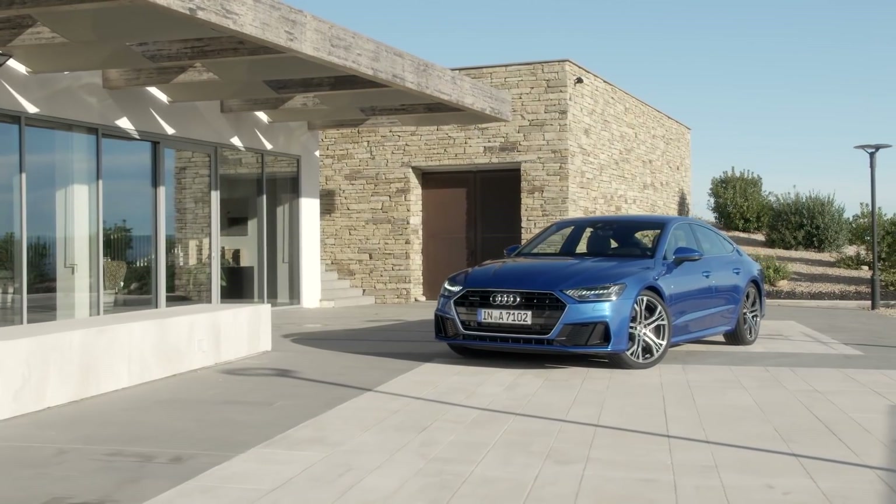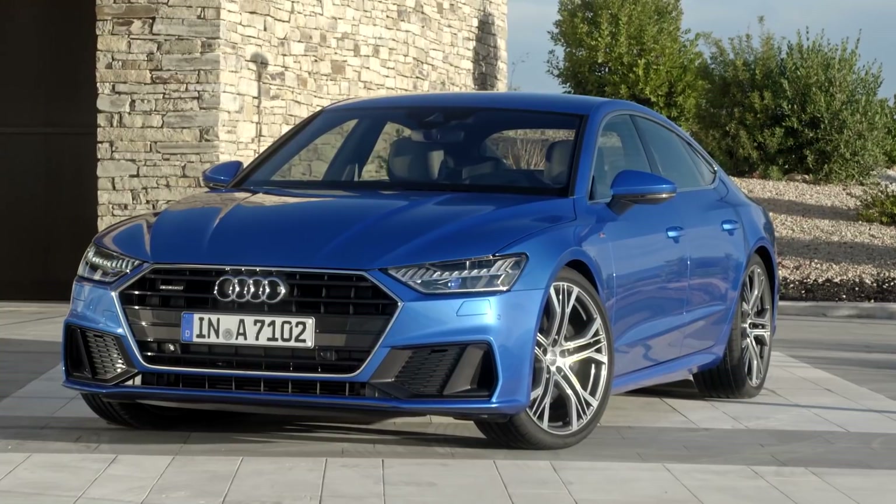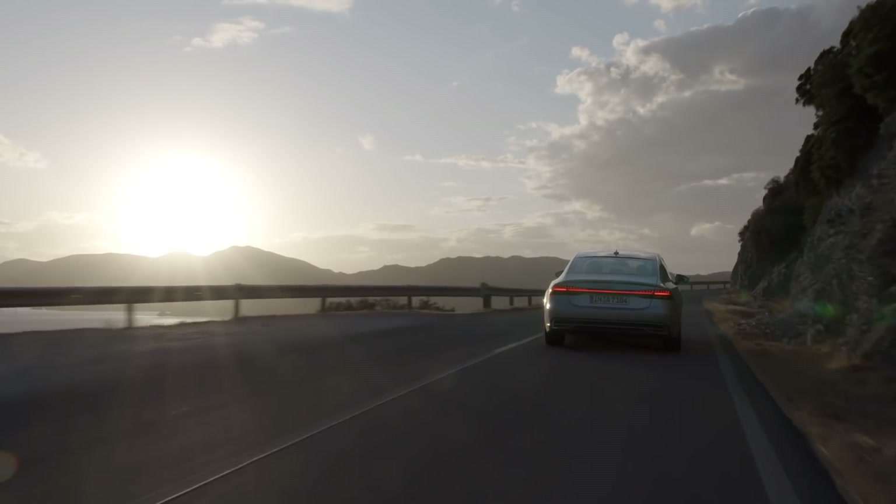The spaciousness of a sedan. The versatility of a sportback. With all the emotion of a coupe. The Audi A7.